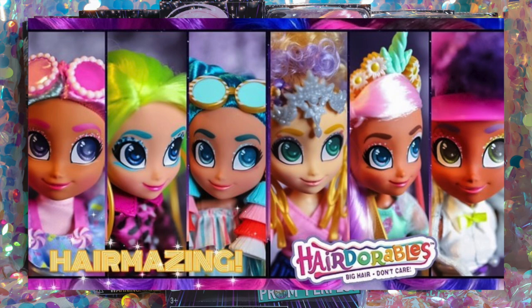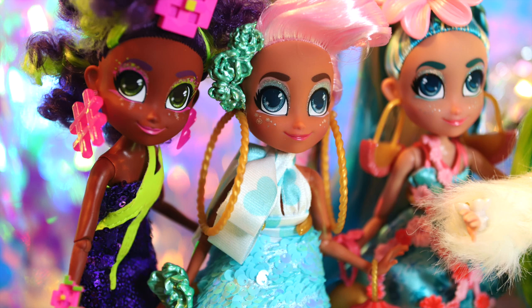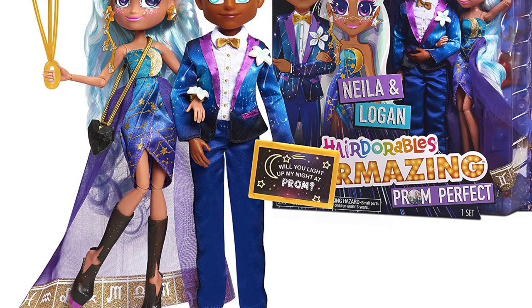The Prom Perfect line features seven of the core characters in glamorous luxe outfits for their very own prom celebration. We'll be unboxing Dee Dee, Bella, Callie, Noah, Harmony, and Willow in this review, but this line also includes an Amazon-exclusive two-pack of additional dolls, including Nila and the very first Hairmazing boy, Logan.